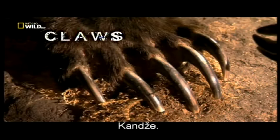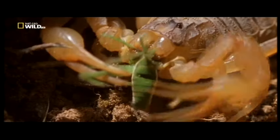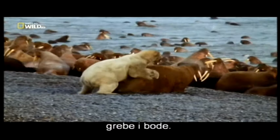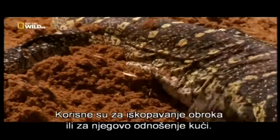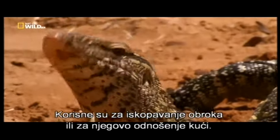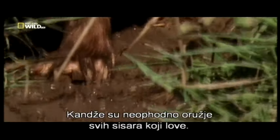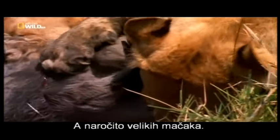Claws — they grab and grip, scratch and gouge. They're useful for digging out a meal or taking it home. Claws are the indispensable weapon of all mammals that hunt, especially the big cats.